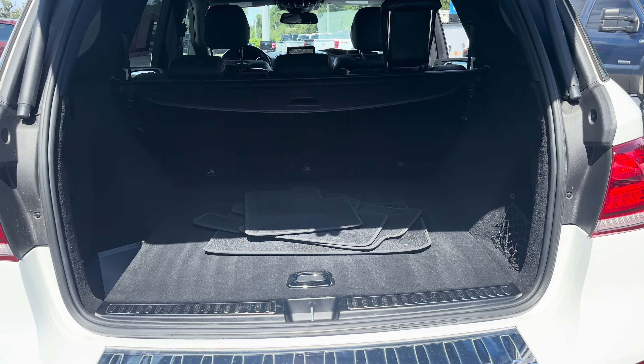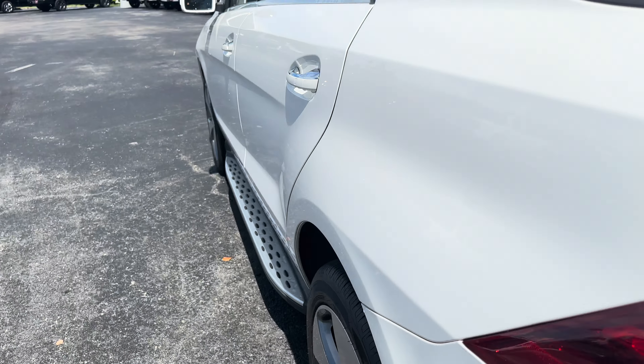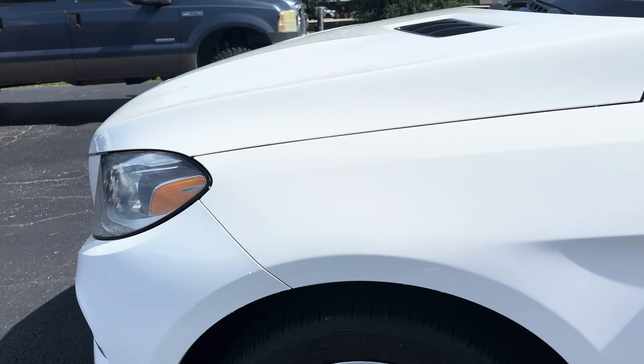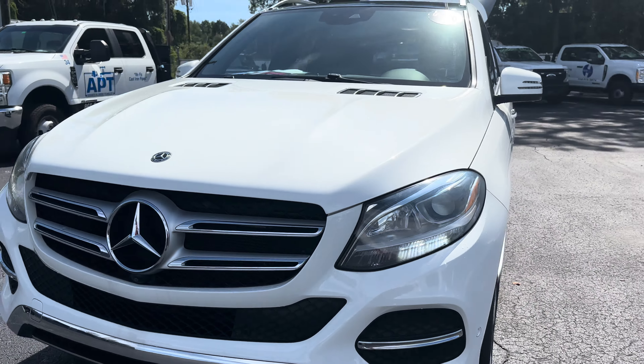There's a look at the rear seat, running boards, aluminum wheels, backup sensors, and backup camera. Power tailgate as well.